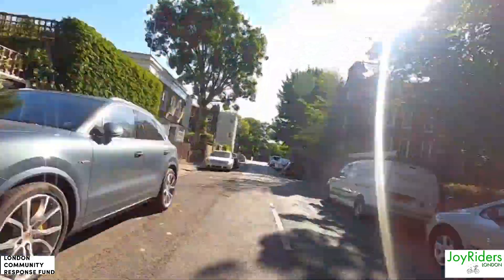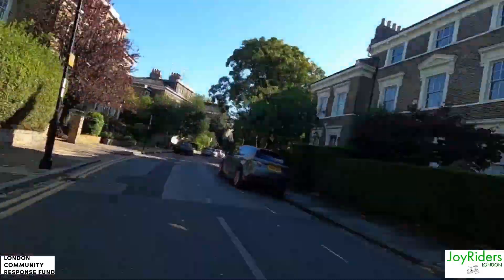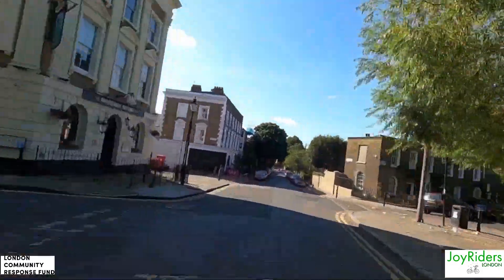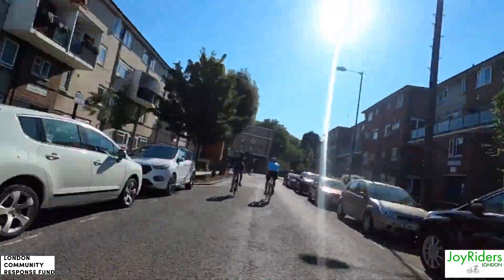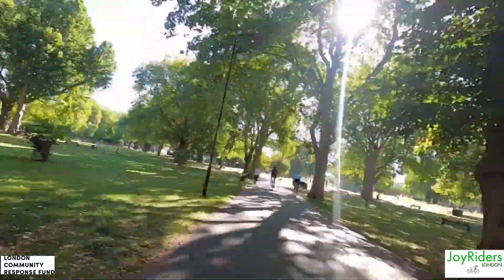Watch out that you don't miss the entrance to Regent's Canal — it's really easy to miss. You want to be extra careful when cycling on the towpath. Especially watch out for, as always, little children, other cyclists and pedestrians of course. It's getting really narrow at some points.